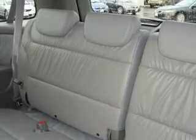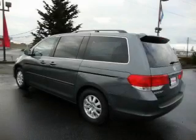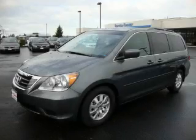The solid engine connected to a smooth shifting automatic transmission produces crisp acceleration. Call now to find out how you can own this breathtaking minivan.